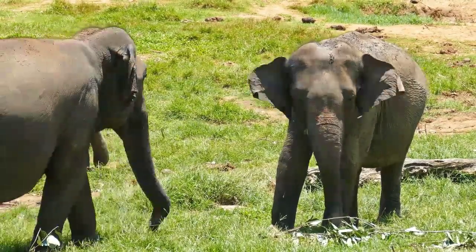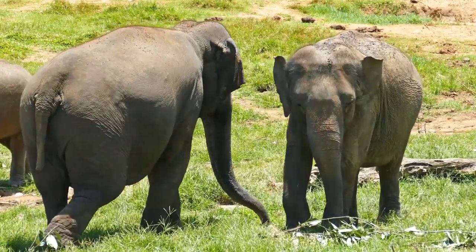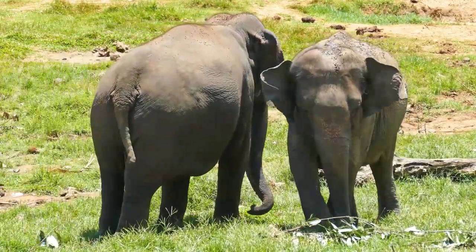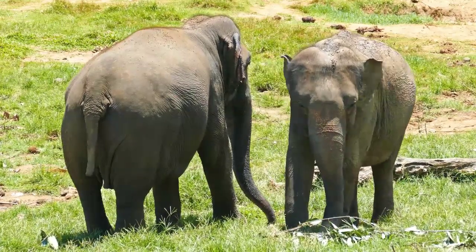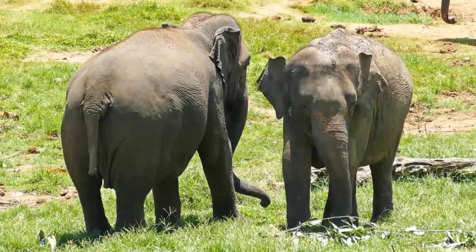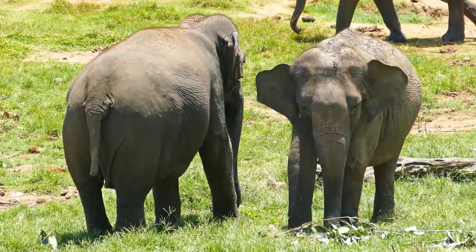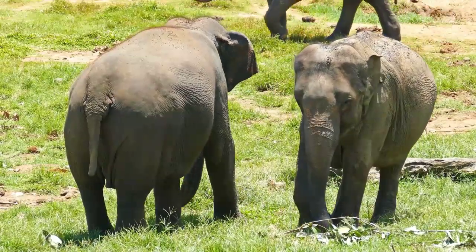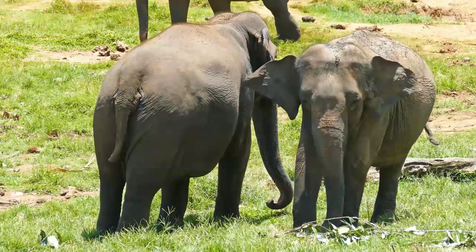Despite its large size, an elephant's trunk is incredibly dexterous and can perform delicate movements. Elephants use their trunks to pick up food, such as leaves and branches, and even small objects like coins or keys. They can also use their trunks to scratch their bodies or to defend themselves against predators. It's amazing to think that an elephant's trunk can be both gentle and powerful at the same time.